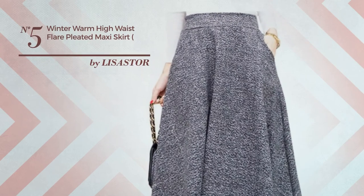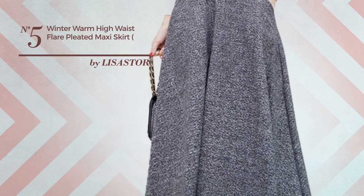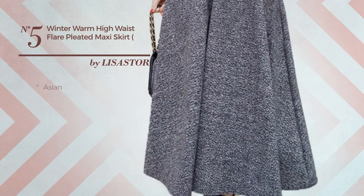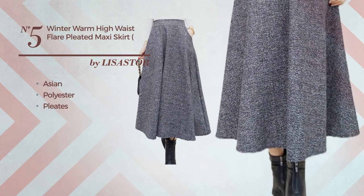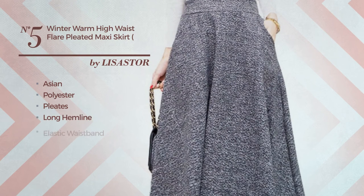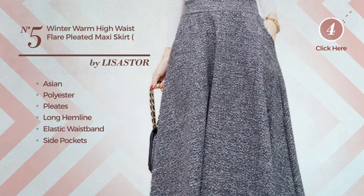Number 5: An All Everyday Midi Length A-Line Skirt featuring an elegant Asian influence, crafted from warm polyester, styled with pleats. This skirt includes a long hemline, side pockets, and side zipper. Available in 2 colors.